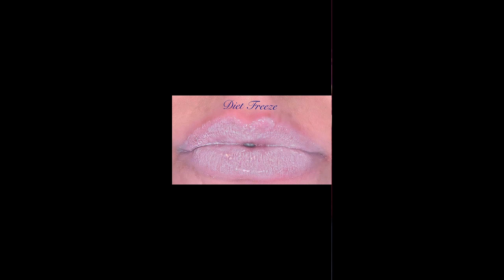Diet Freeze is another one that people are going to be a little intimidated by, but she's actually so pretty on the lips. I think this would look good over any of his blue liquid lipsticks, or just by itself — it's really pretty.